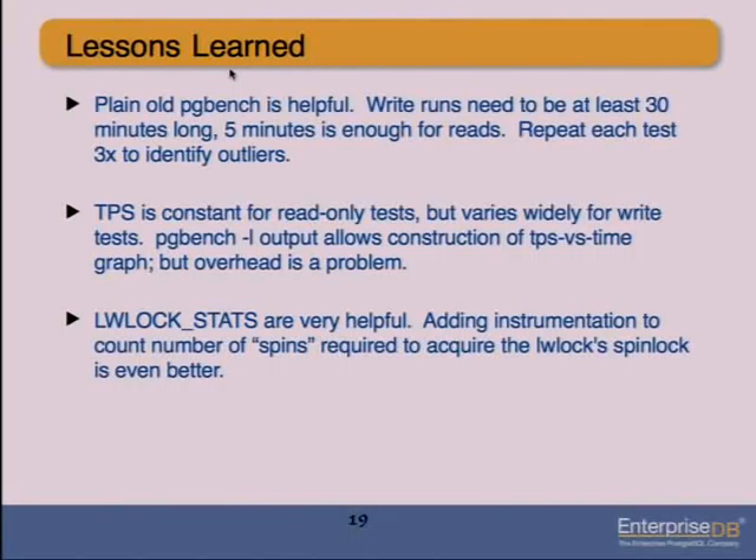I'd like to spend the last few minutes on things I learned while working on these performance improvements, testing other people's improvements, and testing theories. I learned a lot from this release and from Peter, Simon, Greg, Tom, Jignesh, and others who pointed me toward things I should be looking at. I also learned a lot by doing extensive benchmarking and staring at results asking why. Here are some of the things I learned.